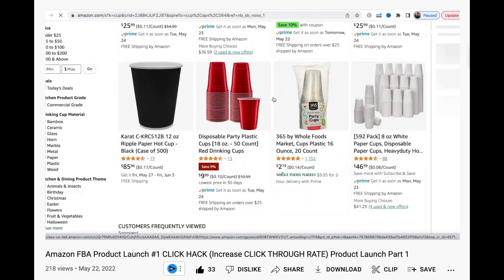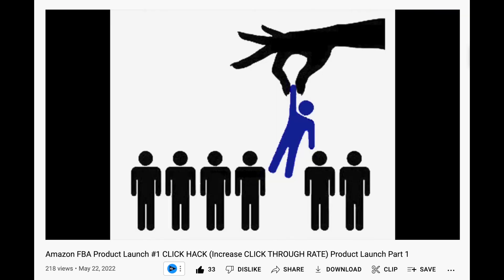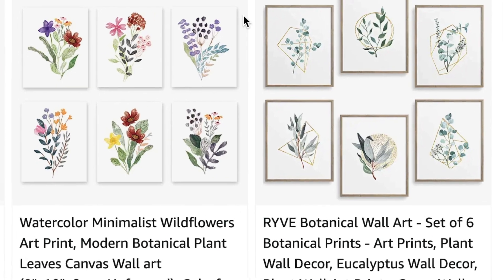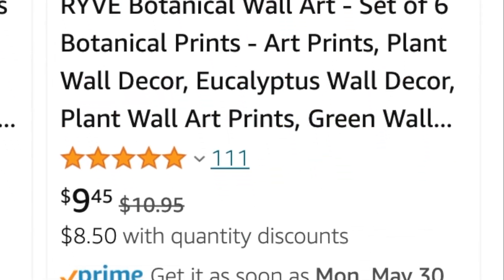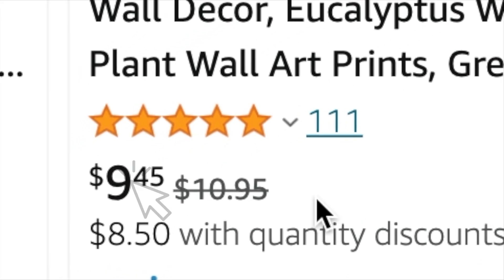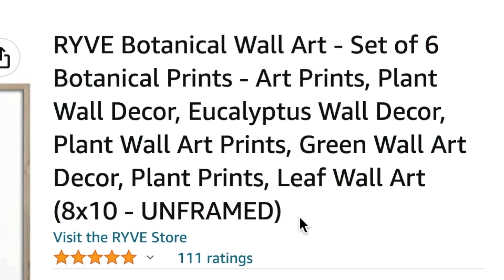There are two main factors when it comes to Amazon boosting your product in its algorithm. Click-through rate is the very first one. To increase your click-through rate, you need to have a great product picture, a great price for your product so that customers actually click on it, an enticing product title, and a good review rating.